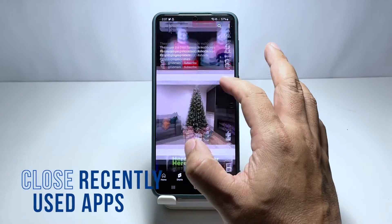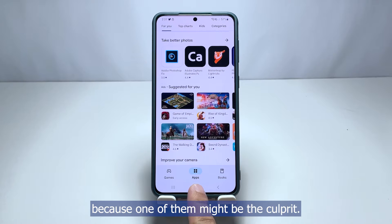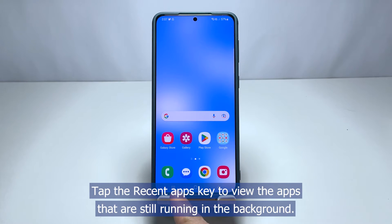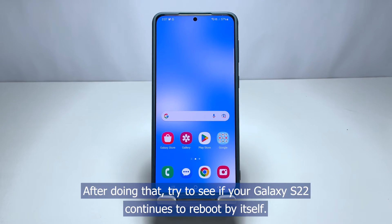First solution: try closing all background apps. Before anything else, try closing all the apps that are left running in the background, because one of them might be the culprit. There can be apps on your phone that keep crashing or are simply problematic. Here's how you do that: tap the recent apps key to view the apps that are still running in the background, then tap Close All to force stop them all at once.